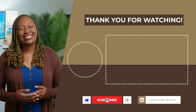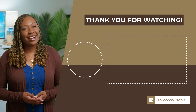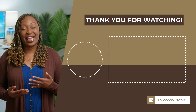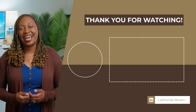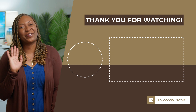So if you want to get more done in less time, SaneBox is a tool that you should try. Visit LaShondaBrown.com/SaneBox to get started for free, plus receive a $25 credit. Stay tuned for a tutorial video where I will walk you through exactly how to set up this tool. Until next time, ta-ta for now.